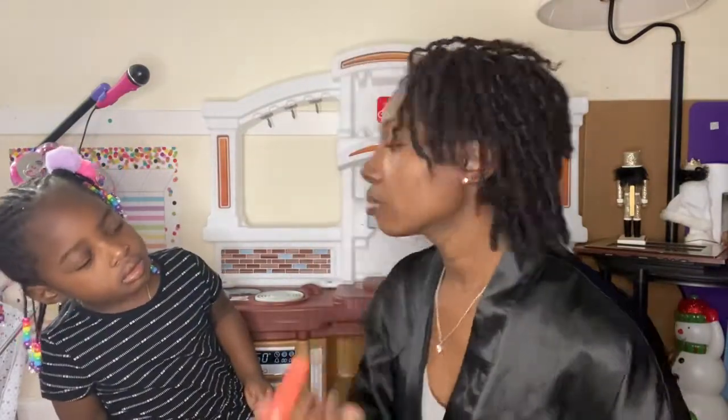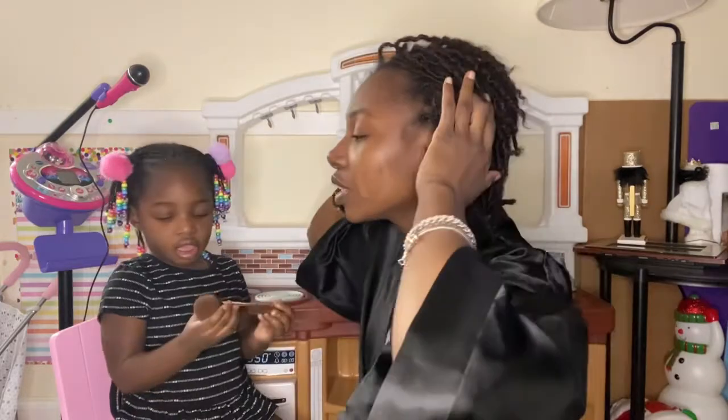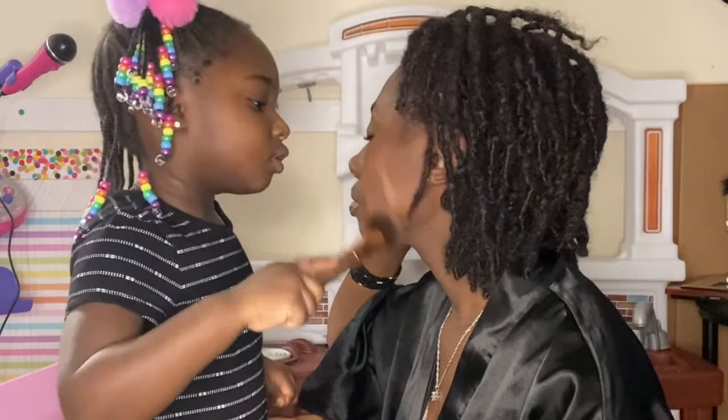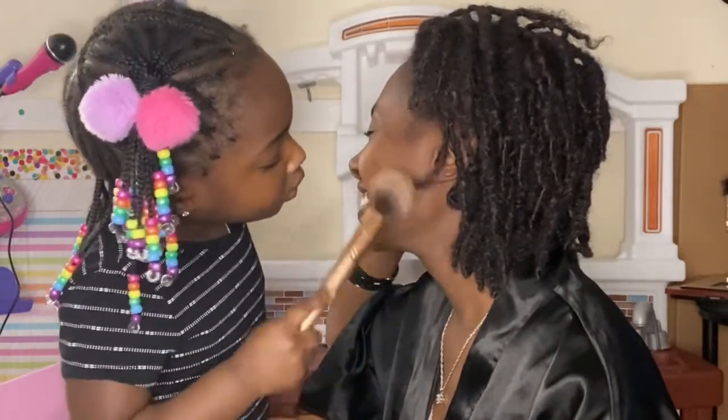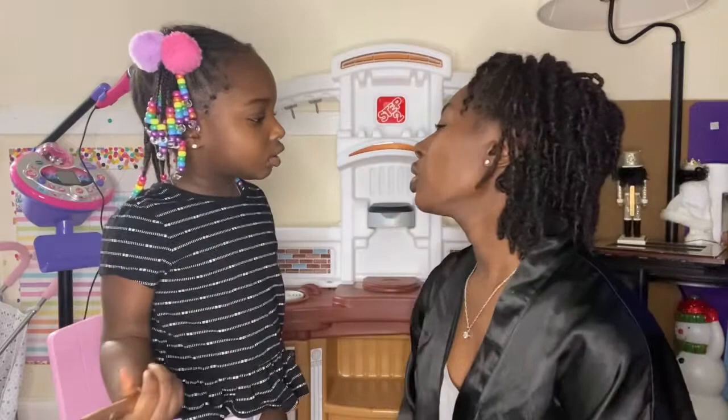Next we're gonna move on to foundation. You're just gonna have to brush all that in, okay? Blend it all in with the brush. You want to get my forehead too? You want to do my forehead? You want to do my cheek a little bit more? Okay.